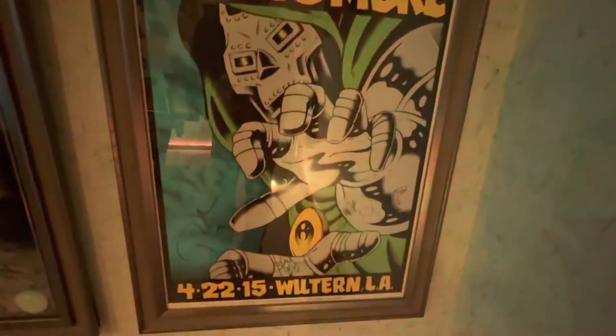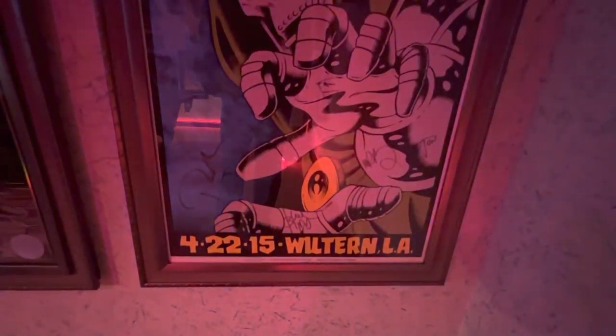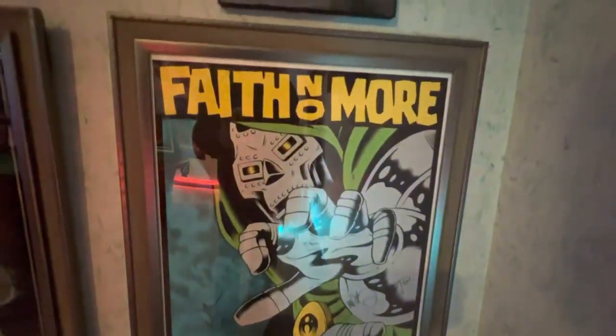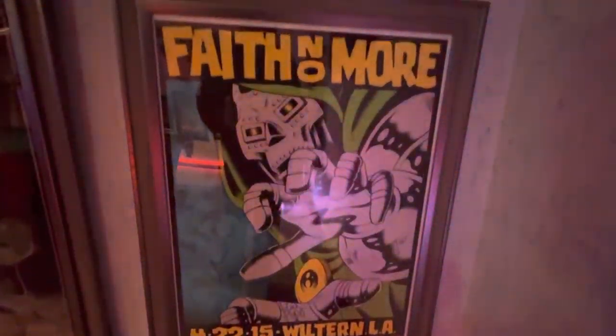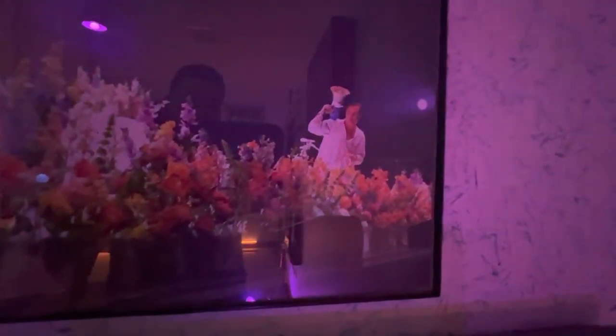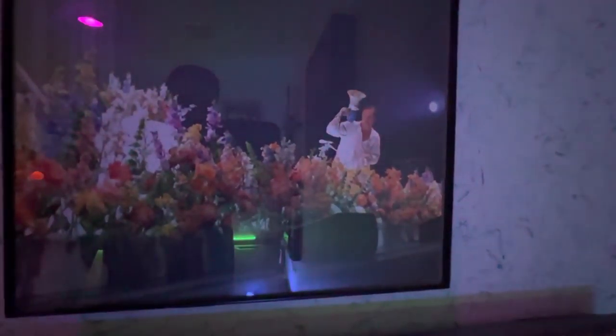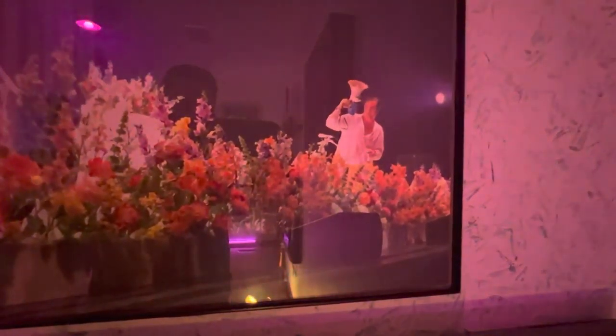And then next up is I believe night two from LA at the Wiltern. Cool poster — all of the Faith No More shows are signed by the band. And this is one of my favorite pictures I've ever taken at a concert, right on the gate at the front of the venue — a picture I got of Mike Patton getting ready to sing through the bullhorn.